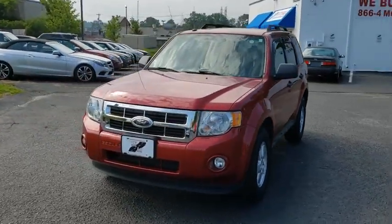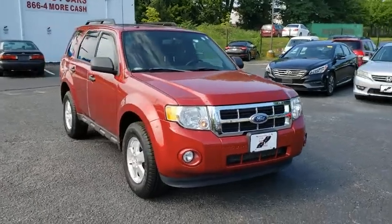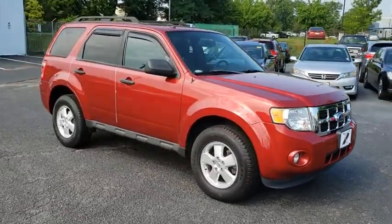Looking for the right vehicle? Check out the 2012 Ford Escape. Gas engines flex, tow, sip and go with Ford Escape.